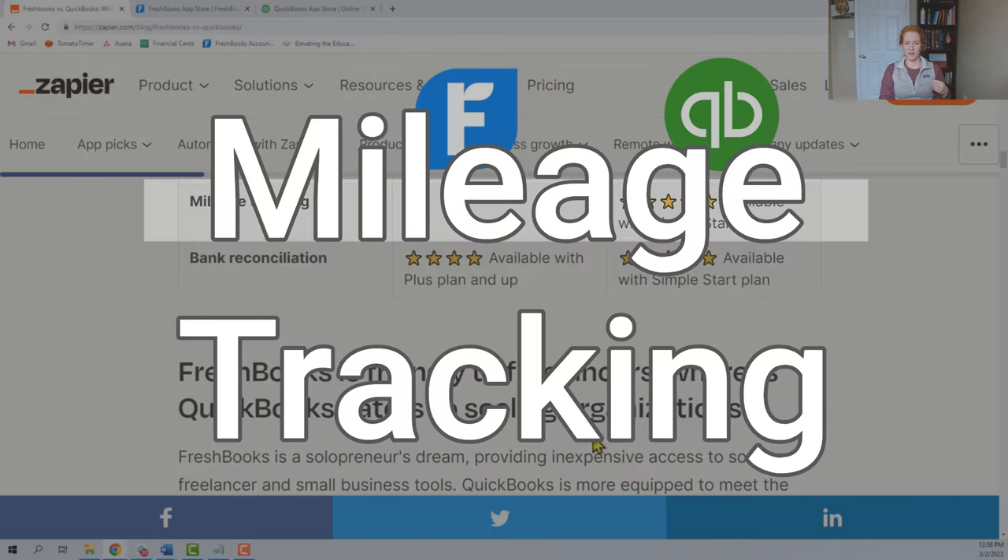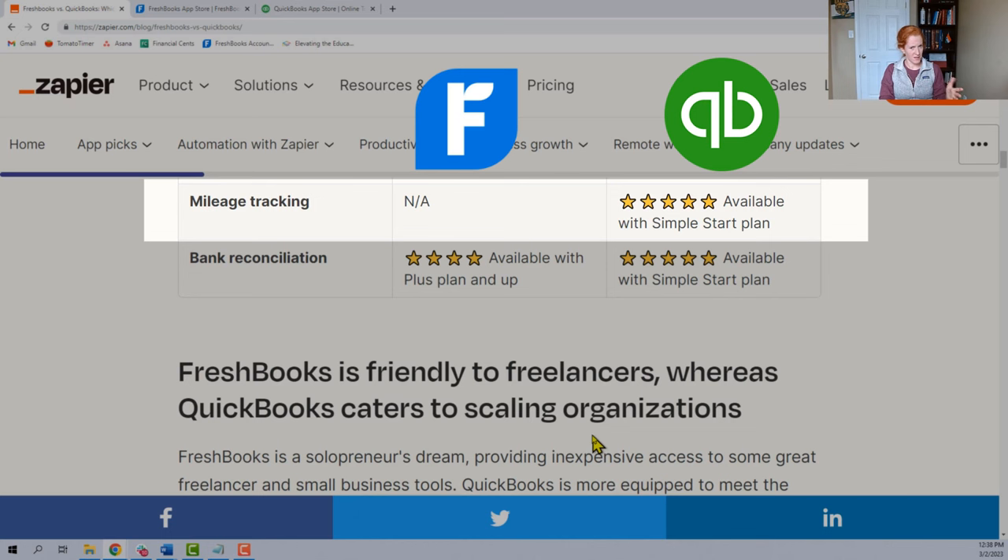Now we're on mileage tracking. This is just wrong — FreshBooks does have mileage tracking on its mobile app. I have a full tutorial about mileage tracking in FreshBooks with some special ways to use it. A couple of comments though: I don't know anyone who drives a lot for their business who uses either FreshBooks or the QBO mileage app. If you're a road warrior — like a realtor, piano tuner, or veterinarian who does house calls — you're going to want a separate mileage app built just for that. The mileage tracking that comes with these two softwares is good, but not as perfect as dedicated apps.